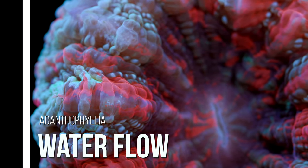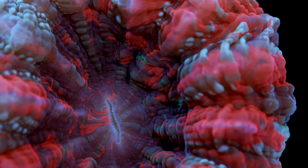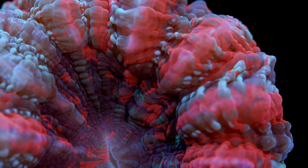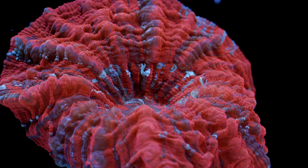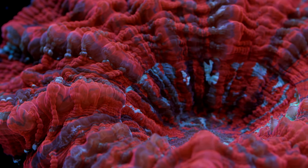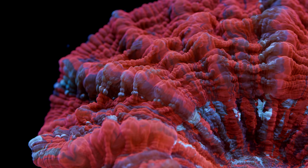Let's move on to water flow. I would prioritize finding an ideal location with regard to flow more so than lighting. Being such a fleshy coral, you don't want too much flow to the point that the skeleton starts to poke through the flesh — it can absolutely happen if the Acanthophyllia is getting hit continuously by strong laminar flow. I would keep it in low to medium flow, preferably with variable flow patterns so one side isn't hit constantly. Acanthophyllia don't have any difficulty shrugging off detritus, so they can be kept in lower flow than most without that issue.